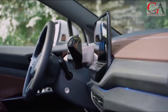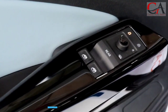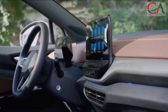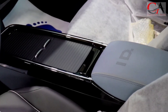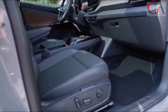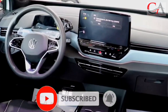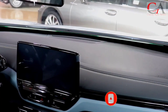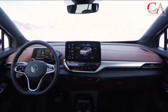The entry model, now called the ID.4 Standard, is equipped with a new 62 kWh battery, allowing for a lower price of entry and a preliminary manufacturer-estimated range of 208 miles based on a simulated EPA test cycle. A single permanent magnet synchronous motor powers the rear wheels, providing 201 horsepower. The ID.4 Pro continues with an 82 kWh battery with an EPA-estimated range of 275 miles, while AWD Pro models add an asynchronous front motor, bumping output to 295 horsepower and an EPA-estimated range of 255 miles.